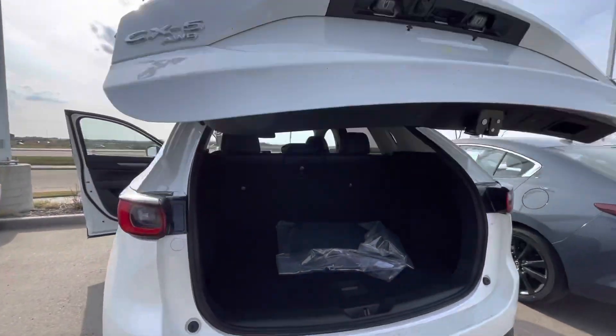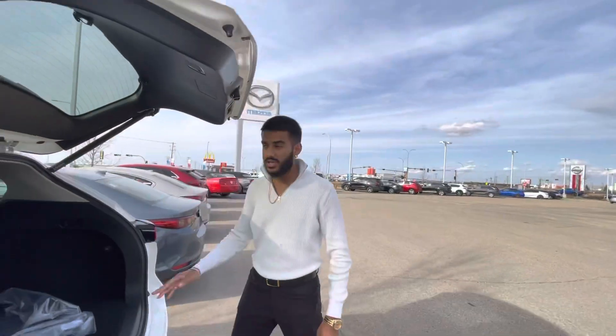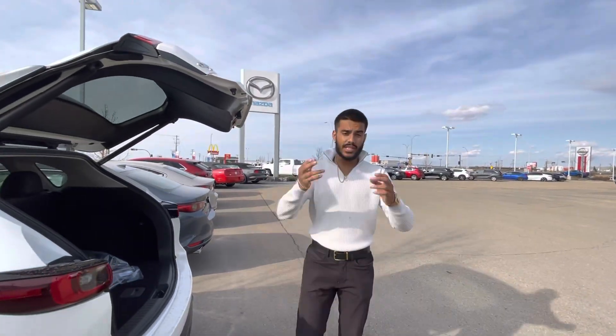There's tons of space in the second row. Coming over here to the trunk — power lift, so you just click a button. You've also got a high definition backup camera and tons of space back here. There's a jack and spare tire, and the seats have a 40/20/40 ratio split.